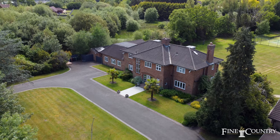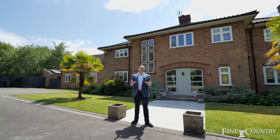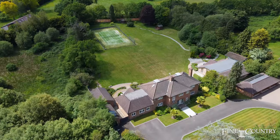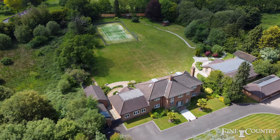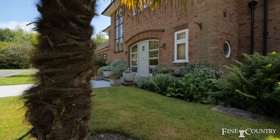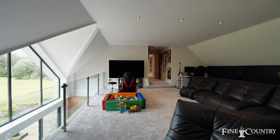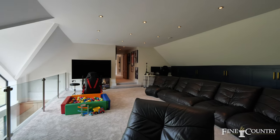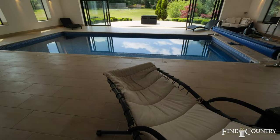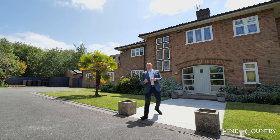Behind me we have Spinney House. This property is just under 5,000 square feet, sitting on a plot of just over three and a quarter acres with its own private paddock. It's a six bedroom property with four reception rooms — one of which is currently being used by the vendors as a games room and playroom. The bottom of the garden has its own tennis courts, and to the side of the property there is an indoor swimming pool.